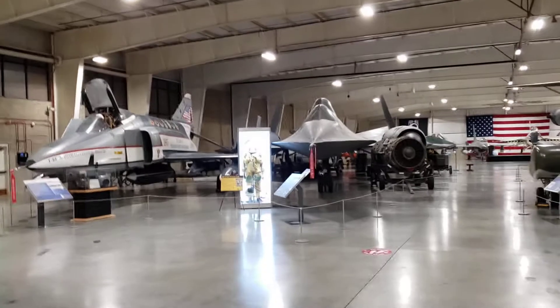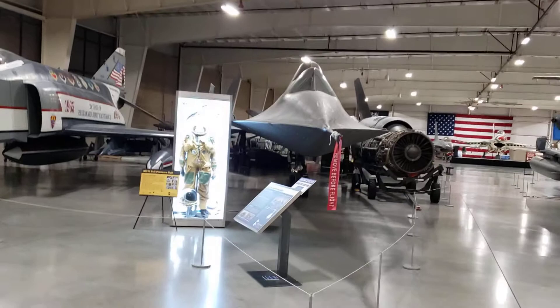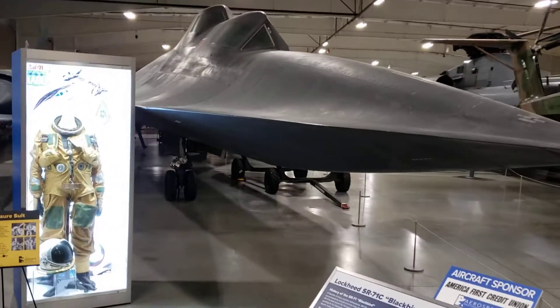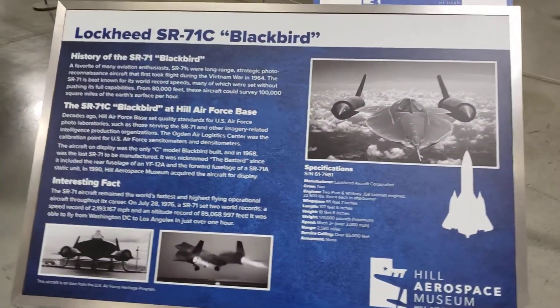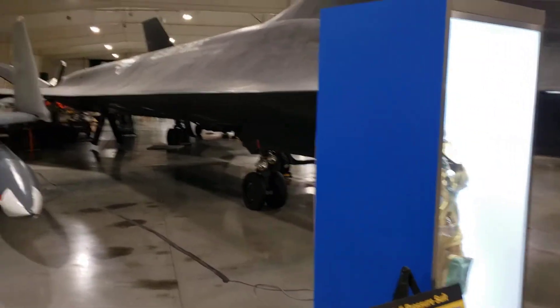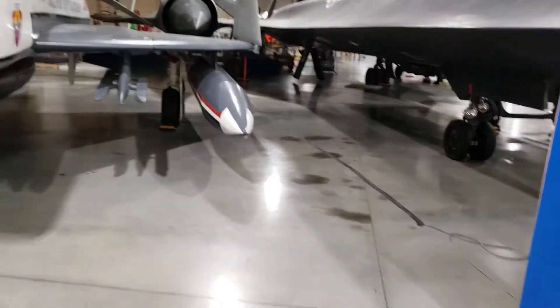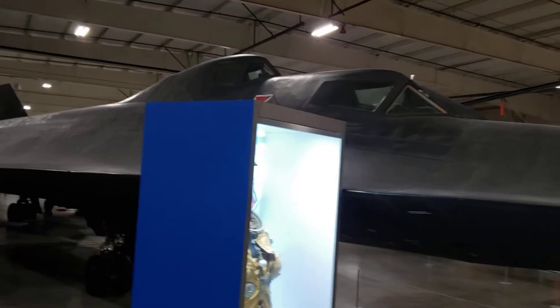There's my favorite. Oh my goodness — that's the Blackbird. Oh my gosh. If you don't believe me — look at the length of it. That's big! Look at the engines, clear the hell back there. You'd never guess it's that big, would you? That is so cool.